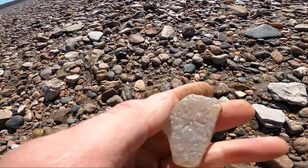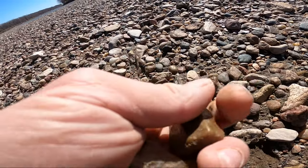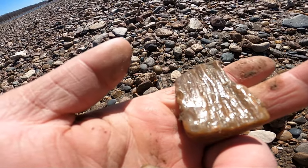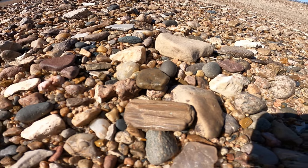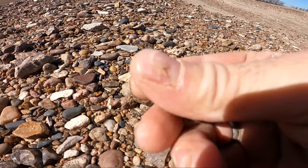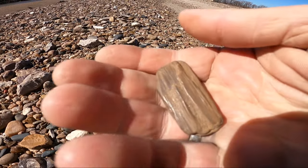Another nice agate. Nice piece of petrified wood — look how pretty that is. Here's another piece of petrified wood. Look at that.